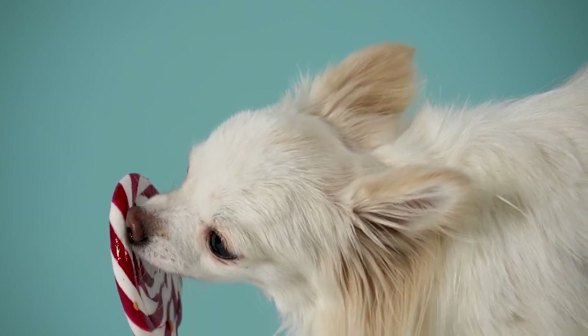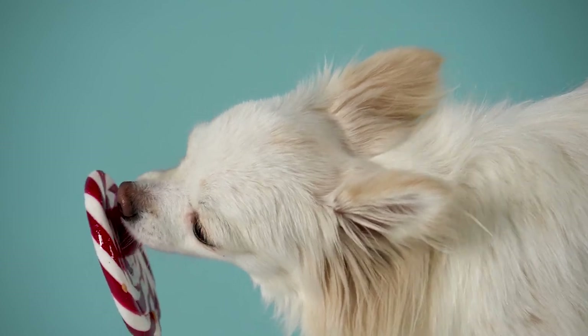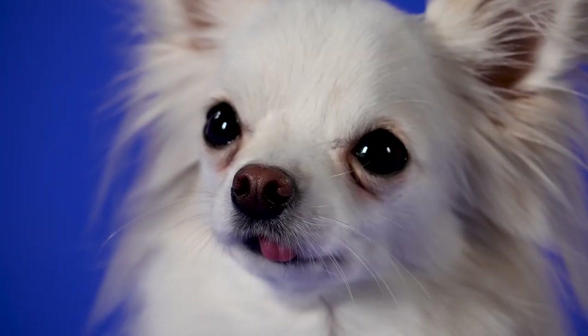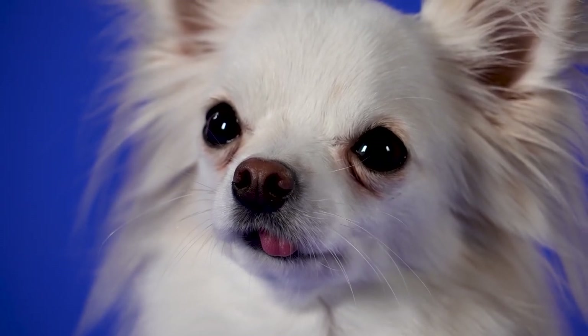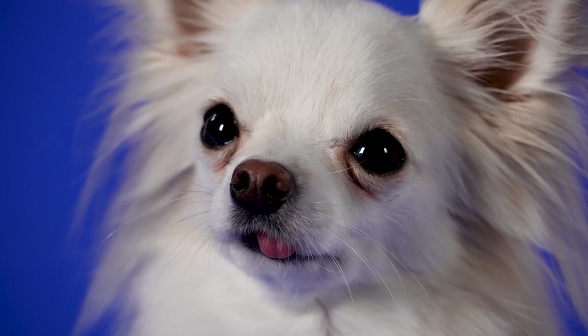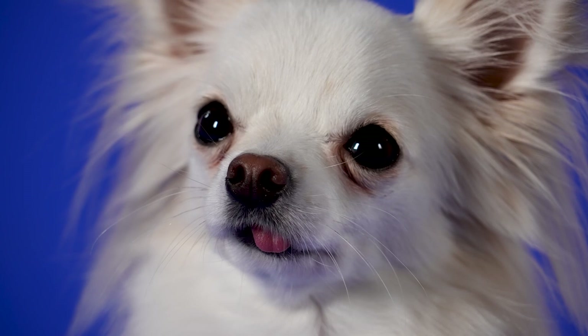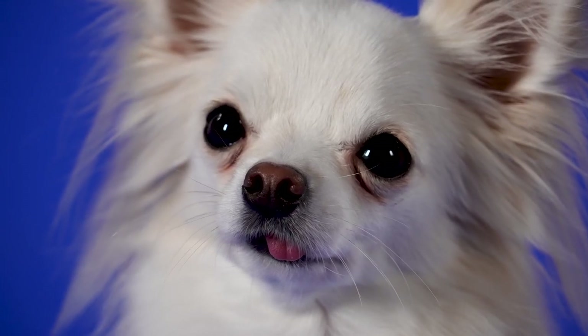If the temperature reaches 106°F (41.1°C), this elevated temperature is very serious and is called hyperthermia or heat stroke. It can be fatal — see a vet immediately. To determine your chihuahua's temperature, coat a thermometer with a lubricant such as coconut oil and gently insert the thermometer about one inch into your dog's bum. Wait for results.